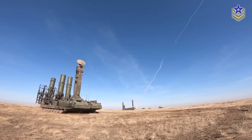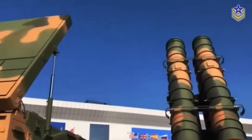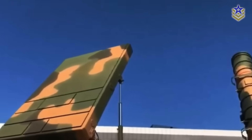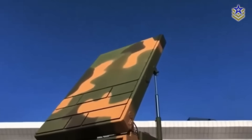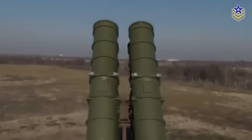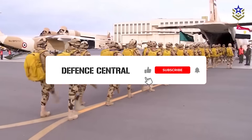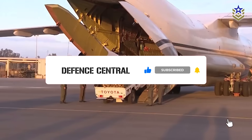So, what do you think? Is this layered system the right path for Egypt, or should it follow countries like Saudi Arabia and Turkey in building a domestic defense industry? Let us know in the comments below, and if you found this video insightful, make sure to give it a thumbs up and subscribe for the latest defense news and analysis.